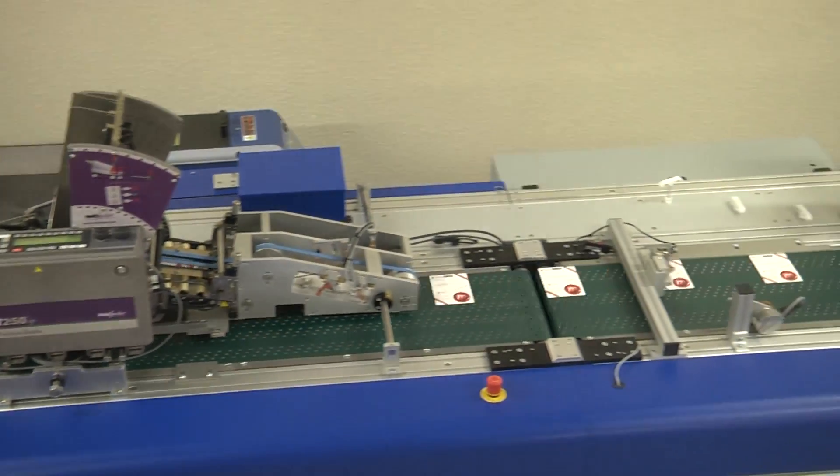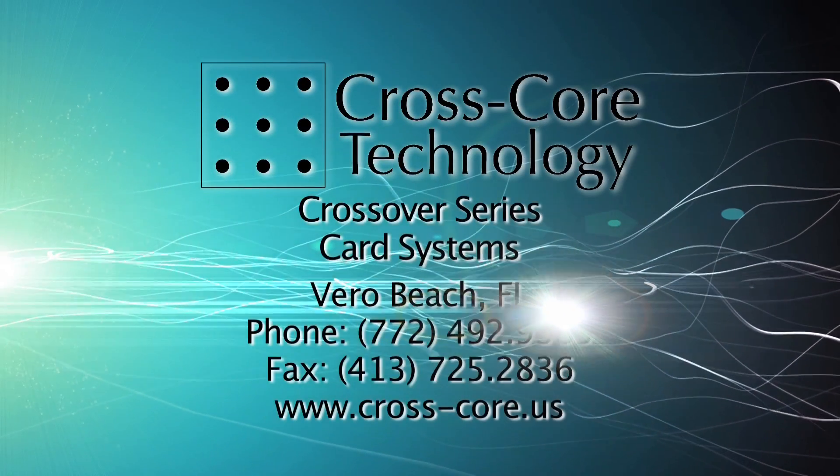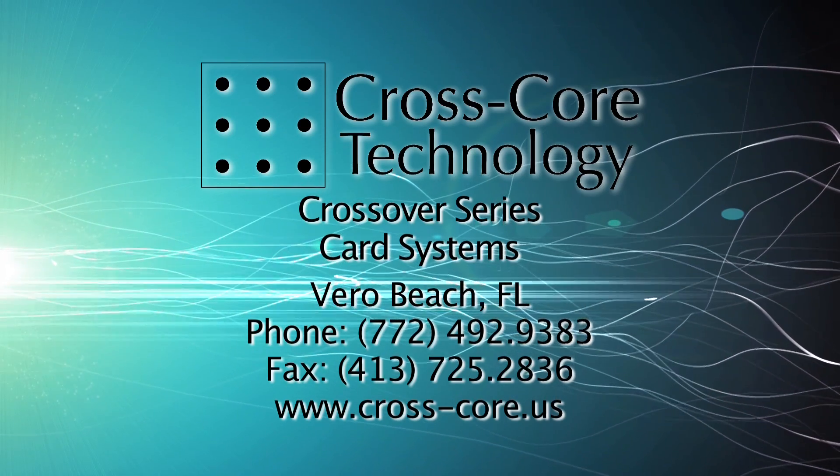CrossCore Technology designs and builds standard and custom production lines for the global card industry. For more information, visit our website or contact us today to take advantage of our productivity and profit-making potential for your company.